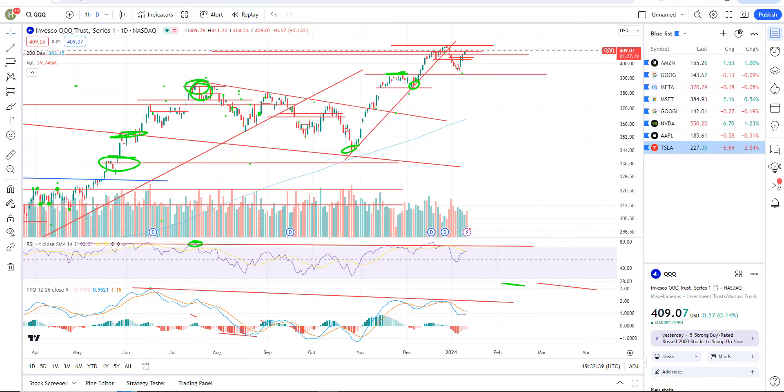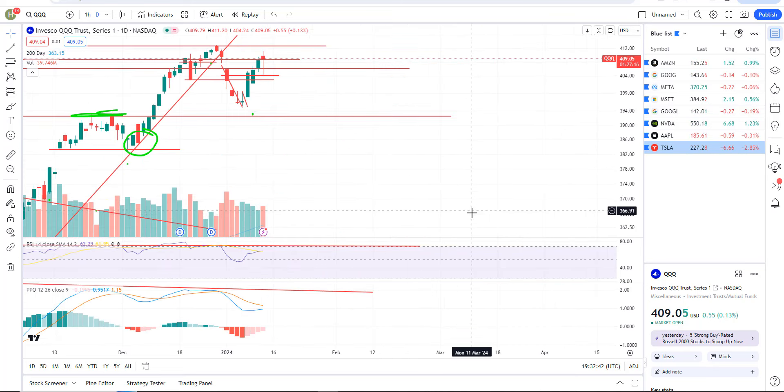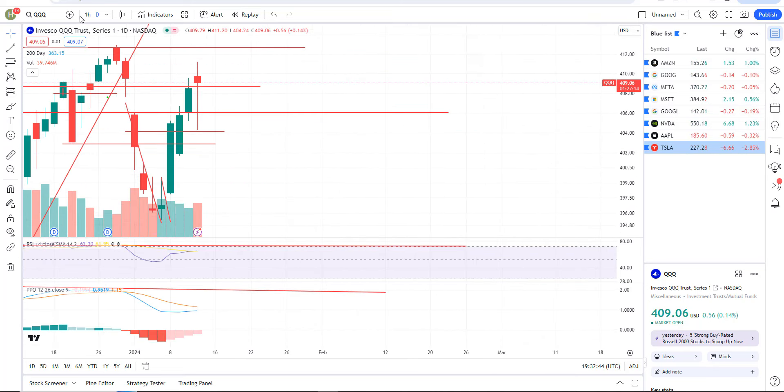It's like five bucks a month is what I'm charging. Okay, let's get into it. Triple Qs guys, let's look at the hourly here.